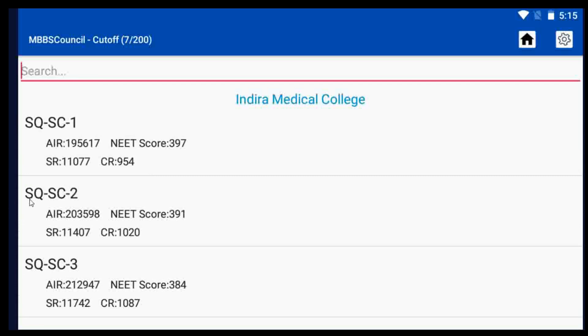If you belong to a particular category reservation, you can also see community rank cut-off. Here, SQ stands for state quota, SC stands for scheduled caste, and the number 2 denotes round 2. For scheduled caste, the last year's NEET score cut-off was 391. So this year, if your NEET score is above 391, you may have a chance of getting a government seat in a private college.